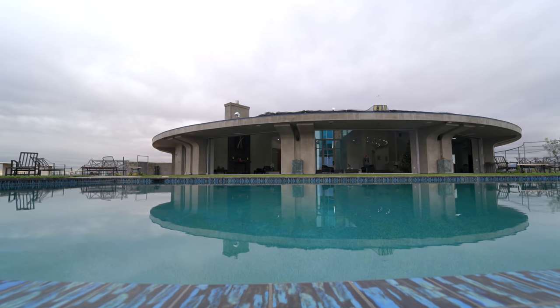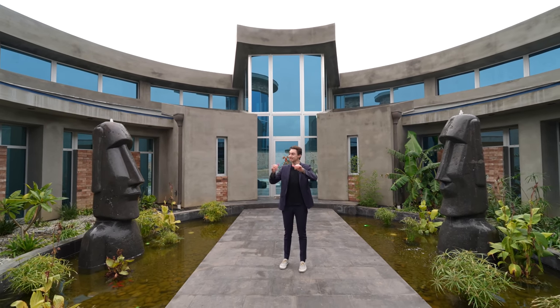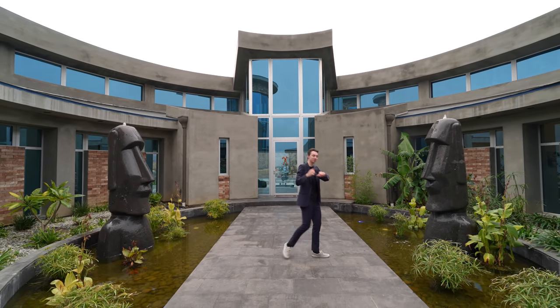This is an ultra-modern mega mansion built on over 22 acres of land, and we're about to tour the entire thing right now, so let's get started.